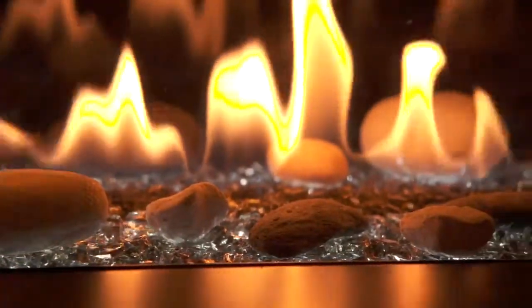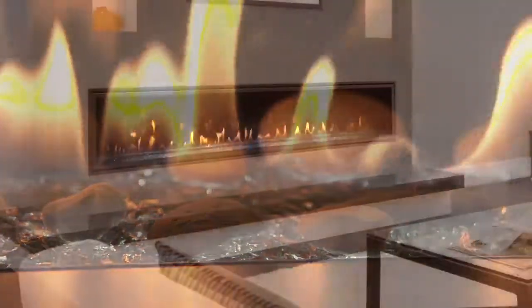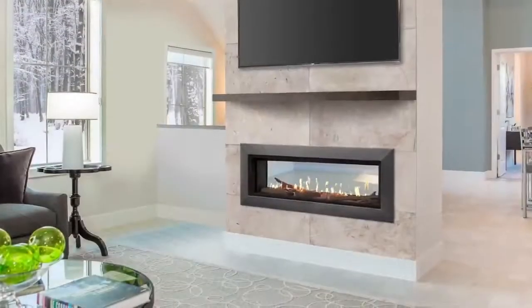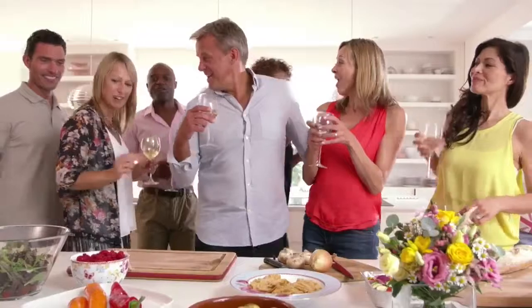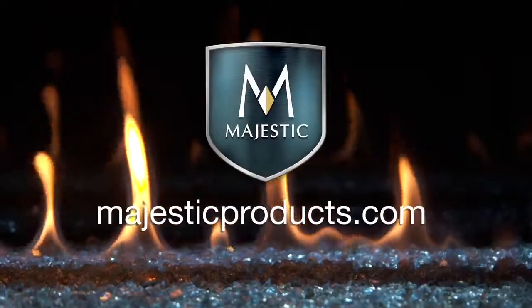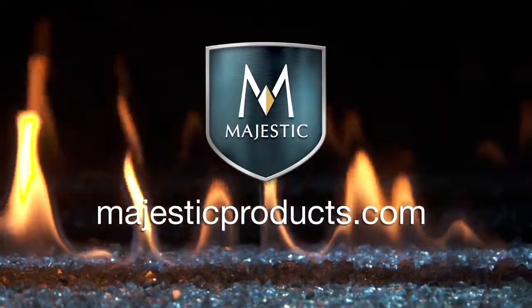Experience the brilliance of glass illuminated by lights. Come home to the single-sided or see-through Echelon 2 series gas fireplace and enjoy the entertainment and romance you deserve. Visit your local dealer or majesticproducts.com to learn more.